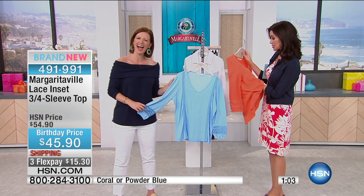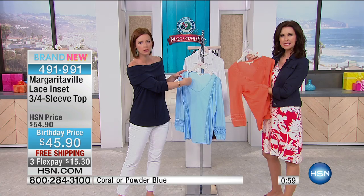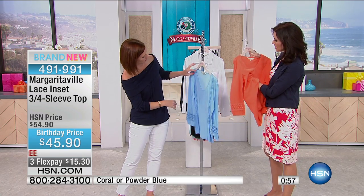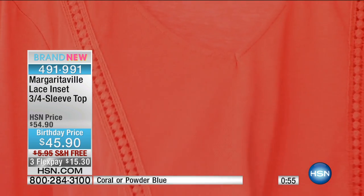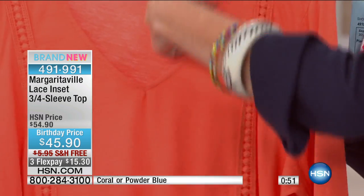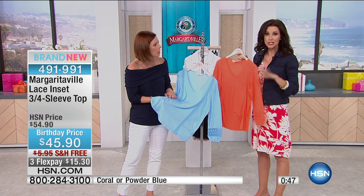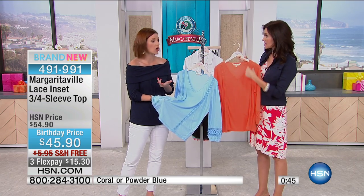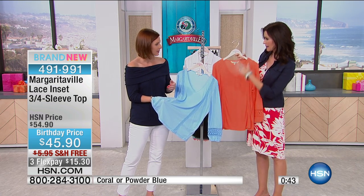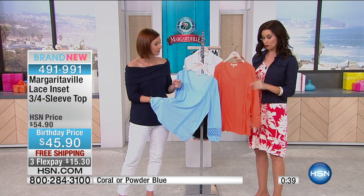Looking at the lace, I do want to let you know that you might want to wear a tank underneath because it's actual lace — it really does have those tiny little openings. You can't really see through it, but just a little bit. If you are concerned, you could wear a cami underneath. I thought it was just a row of lace on top of the blouse, but it's actually inset crochet lace into the blouse.